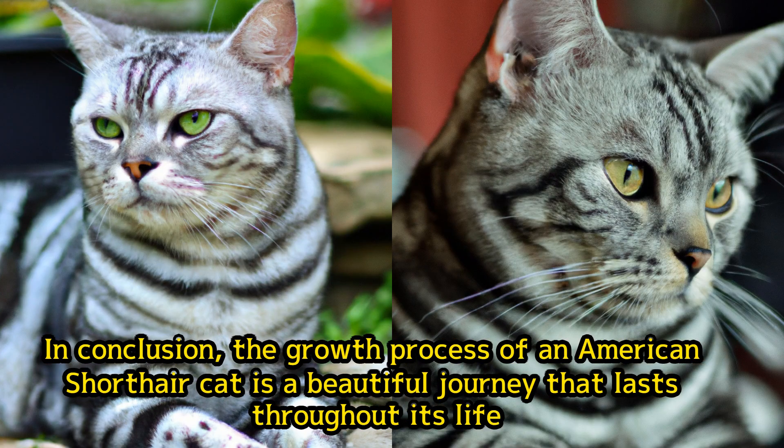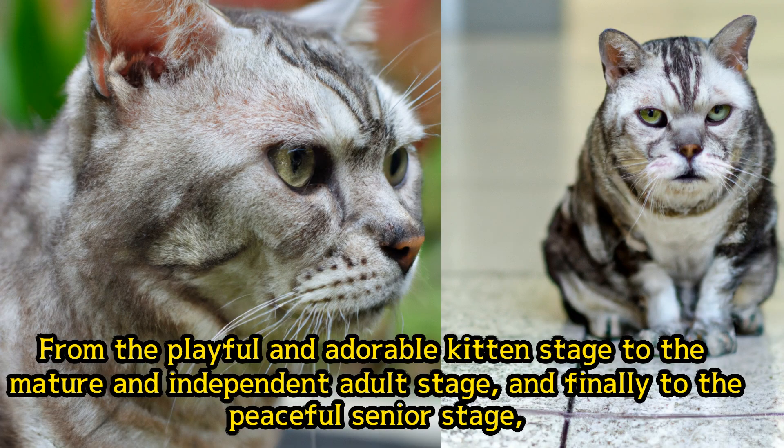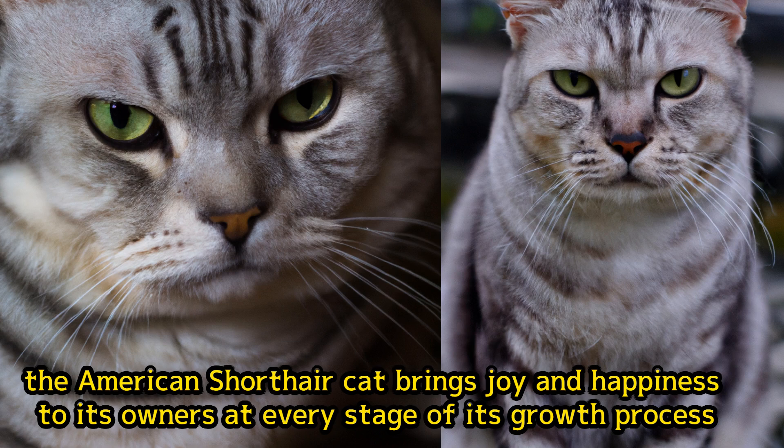In conclusion, the growth process of an American Shorthair cat is a beautiful journey that lasts throughout its life. From the playful and adorable kitten stage to the mature and independent adult stage, and finally to the peaceful senior stage, the American Shorthair cat brings joy and happiness to its owners at every stage of its growth process.